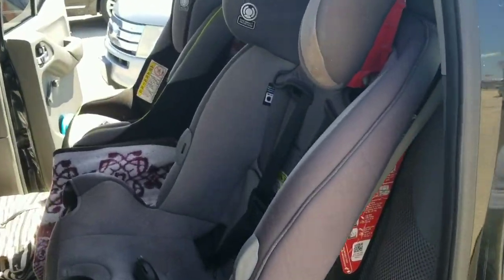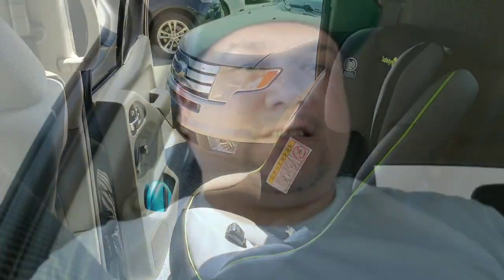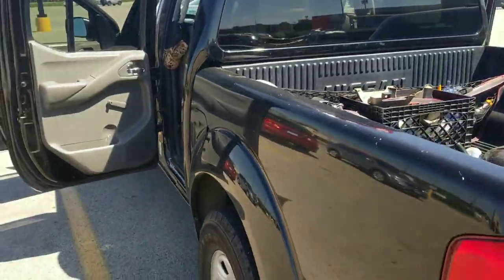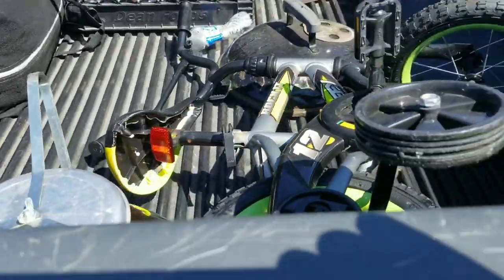We have two kids that are now two and four, about to be three and five, and they've been in this truck their entire life. With car seats in the back, it's still had plenty enough space for us to go from California to Texas, from Texas to Illinois, and pretty soon back to California. It's had quite a bit of space. And the bed — a lot of people gripe that it's only got a five-foot bed, but honestly it's been enough for us. I've had the bed fully loaded with dirt and rocks doing landscaping projects, and most of the time we just keep a storage net back there with a crate ratcheted down so they don't move out of place. It's been plenty of storage for us.